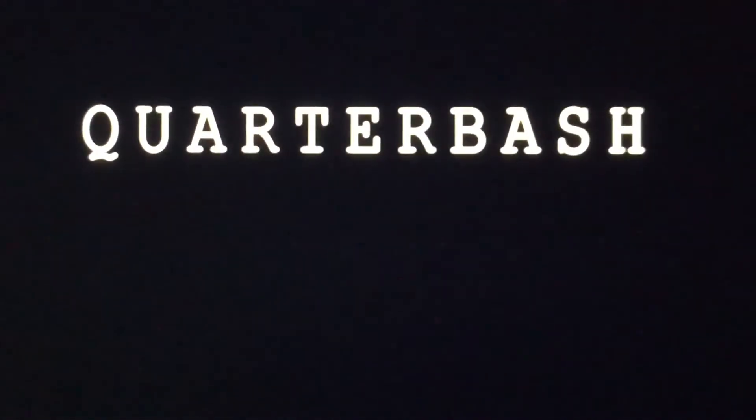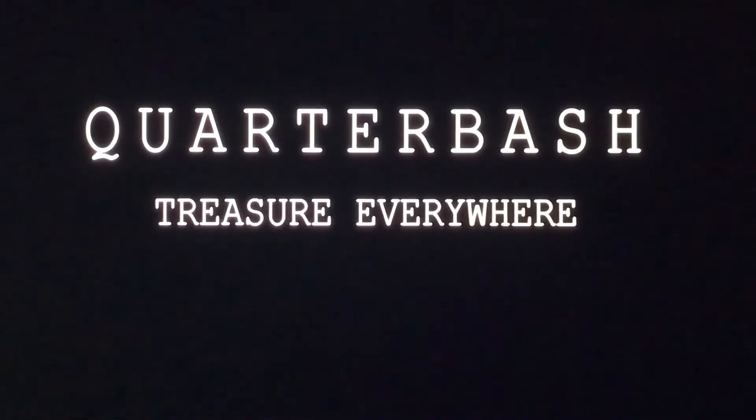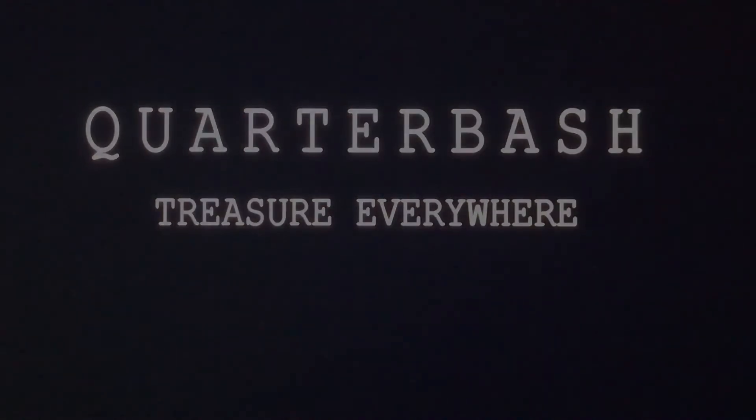I just bought a bunch of lots of miniatures on eBay, and it's time to start going through them. What's up, everybody? Welcome back to the channel, or welcome to the channel if this is your first time. I'm Dave. This is Quarter Bash, doing some videos about miniatures.